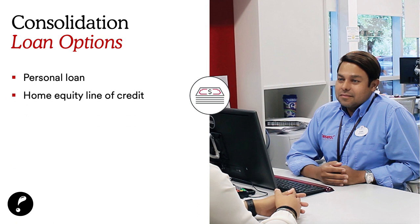If you're a homeowner, we can help with a home equity line of credit — a loan from the equity of your home. We can also help with a credit card balance transfer if your interest rates are high, such as 15% or 17%, as a consolidation option.